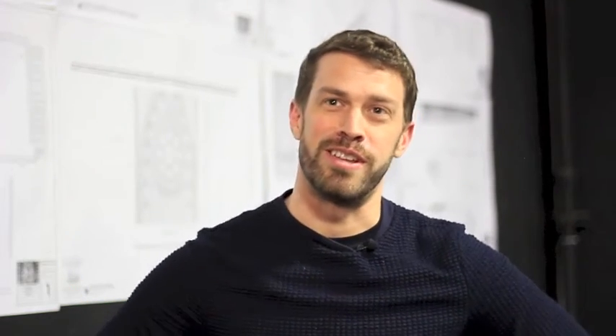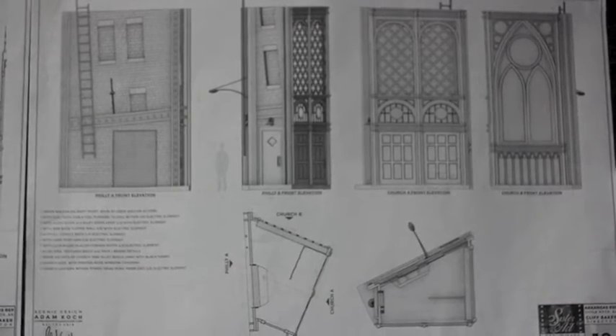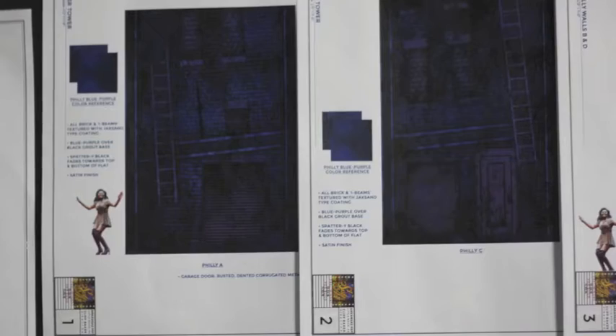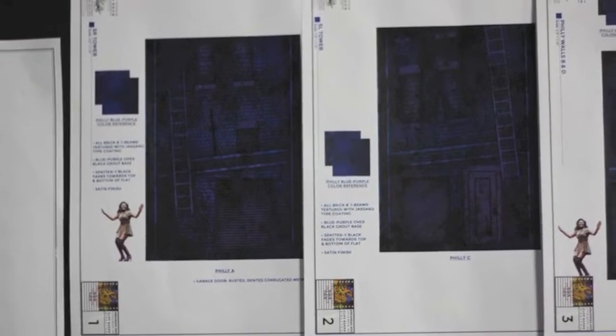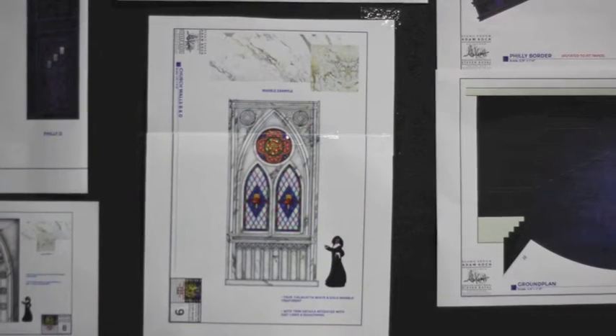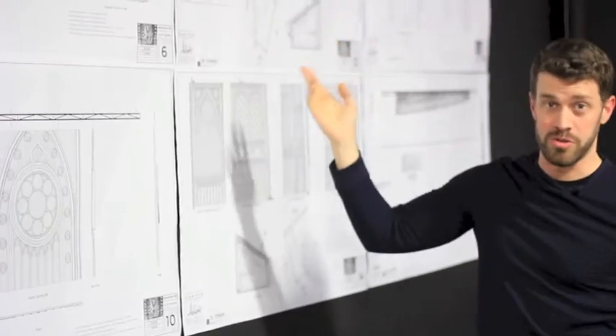There are kind of three phases of the set: there's the very dark Philadelphia world, there's the almost illuminated convent look which is all the wood, and then the church itself is all white like white marble. Here are the two pages that show the different sides of the towers — the big spinning towers on the side. There's the Philadelphia brick side which is the darkened side, the convent side which is all the wood paneling, and then the church sides which have the big beautiful stained glass windows and all the soaring arches.